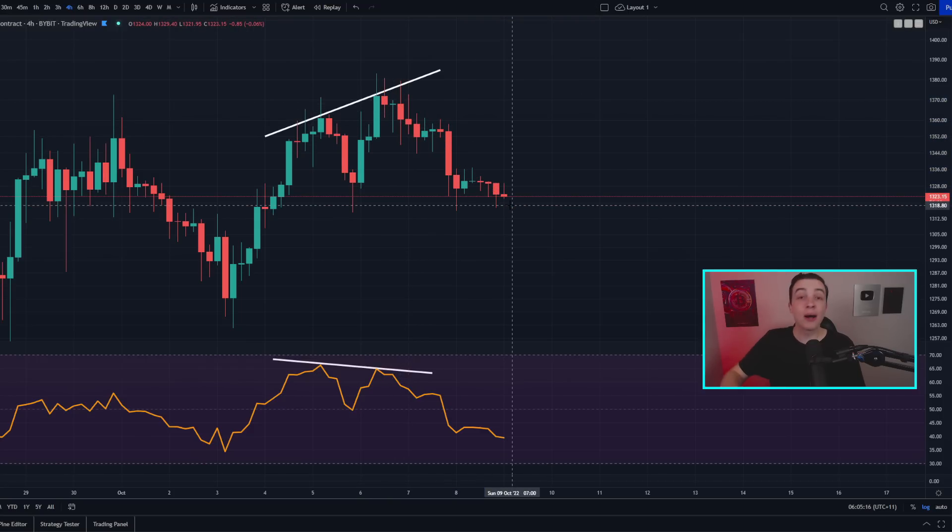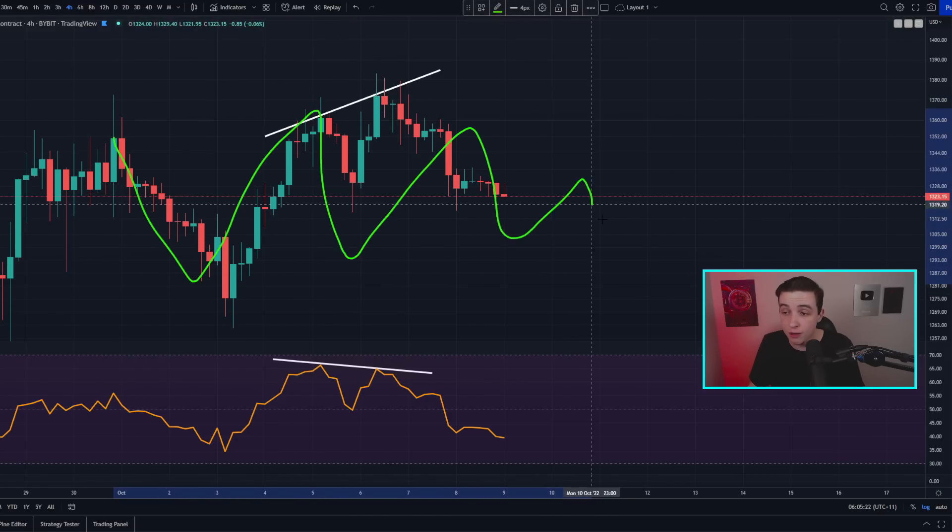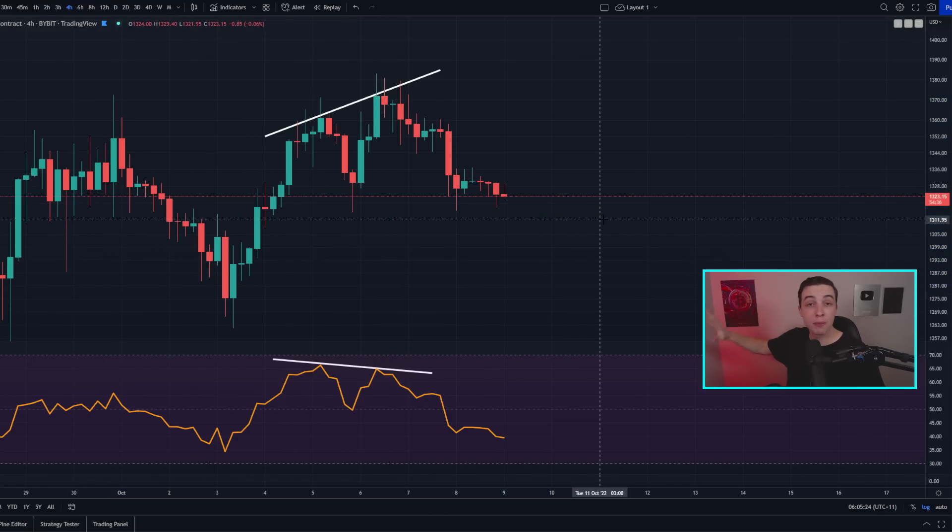If you want to know how to maximize your profits in crypto no matter if the price is going up, down, or chopping around sideways, then check out these videos on screen. The video in the top left shows you how to make money in an uptrend or a downtrend, and the video in the bottom left shows you how to make money in a choppy sideways price range. That's everything I have to say for today — I really hope you enjoyed and I'll see you all in the next video.